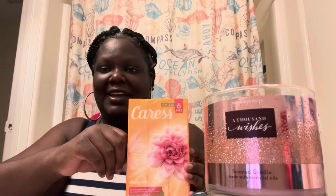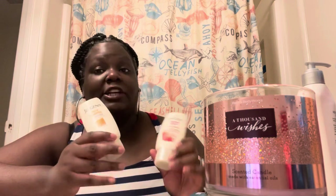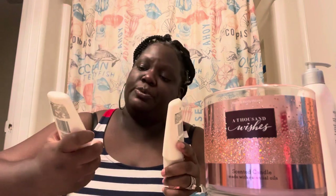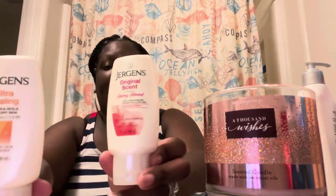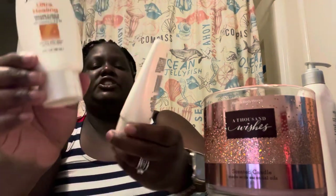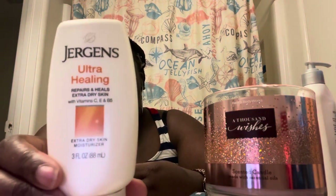Staying on the lotion and moisturizer theme, I have these two little Jergens travel-size lotions. This is the Cherry Almond and this one is the Ultra Healing — I'm going to throw both of these in my purse. That one is three fluid ounces. My husband always asks me if I have lotion, so I'll keep one for him and one for myself.